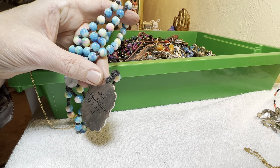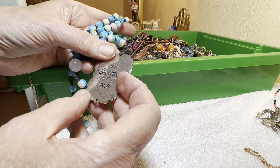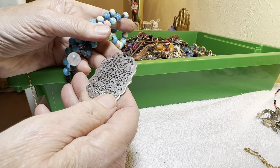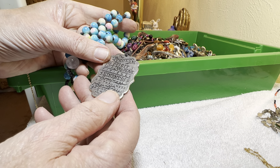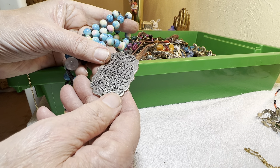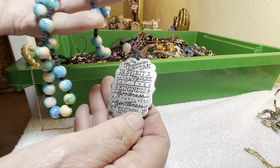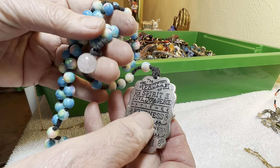That's Angelica's bell. Galatians 5:22-23. Here's our gospel for tonight — the fruit of the spirit: love, joy, peace, patience, kindness, goodness, faithfulness, gentleness, and self-control. And we got some quartz.